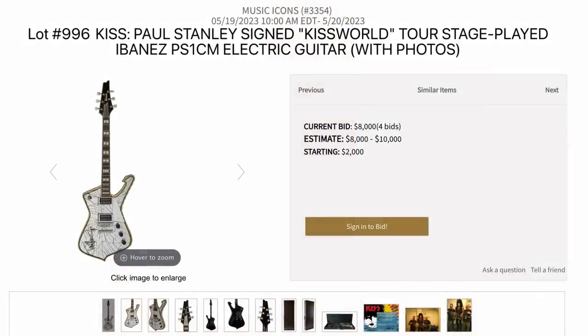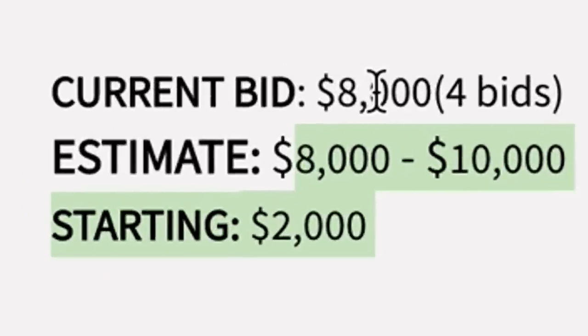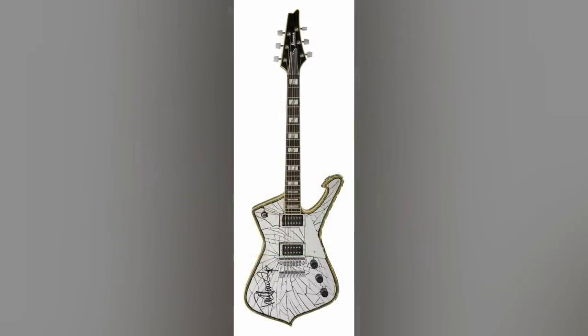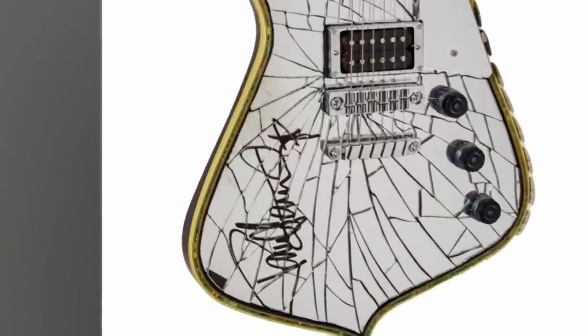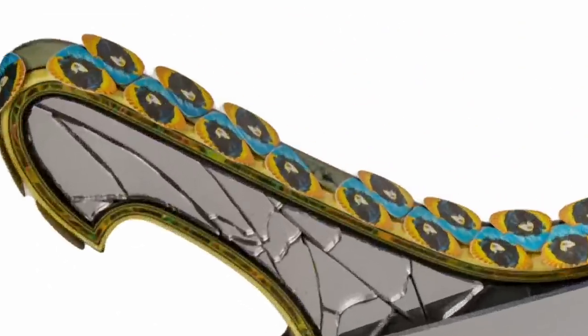We've also got a couple of Paul Stanley guitars in here. This is a Kiss World played one — estimated between $8,000 and $10,000, already at $8,000. I can see this one going crazy. Kiss fans love these whole broken mirror Icemen. I'd be scared that signature would wipe off on a mirror though. And wow, he'll never run out of picks.